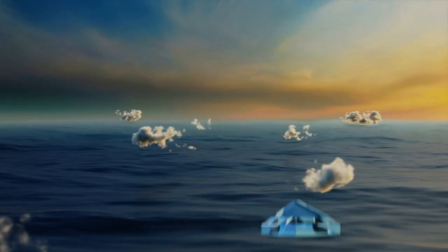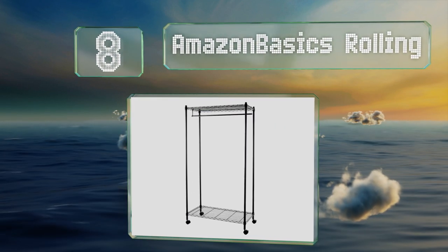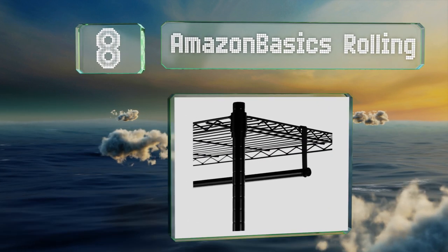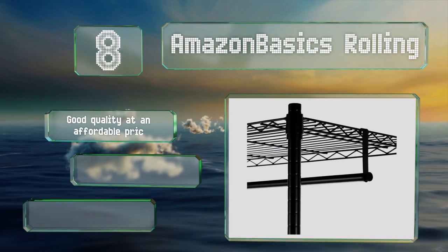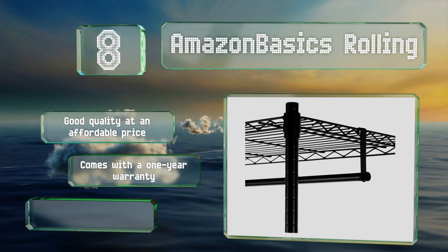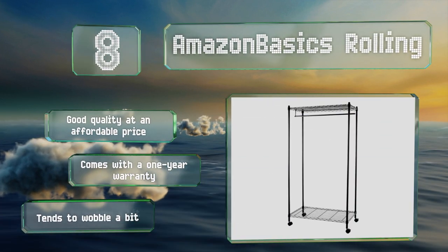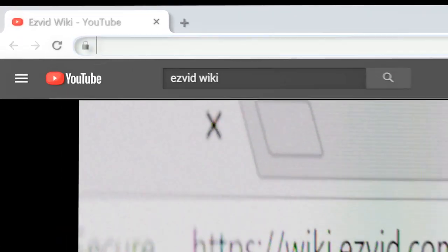Coming in at number eight, the lightweight Amazon Basics Rolling is the perfect choice for a portable quick fix. It can be set up anywhere within 15 minutes with no tools required and has two locking wheels to ensure it doesn't move around when you're browsing your collection. It's good quality at an affordable price and comes with a one-year warranty, however it tends to wobble a bit.